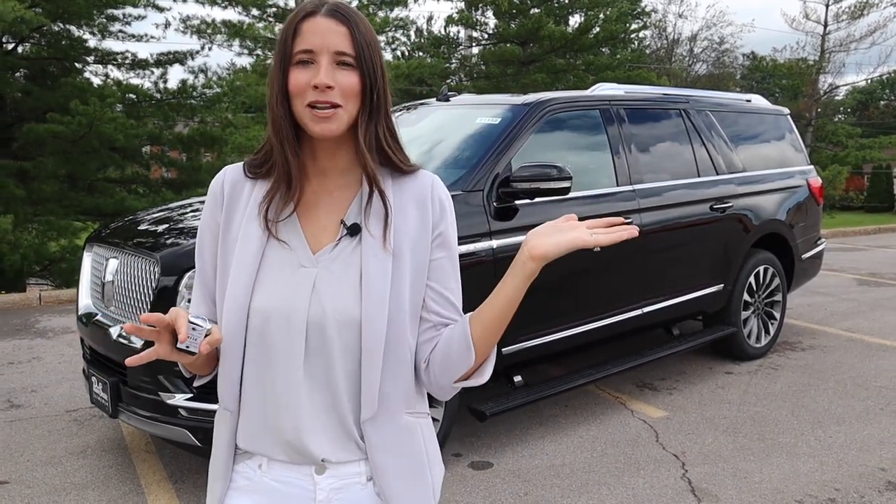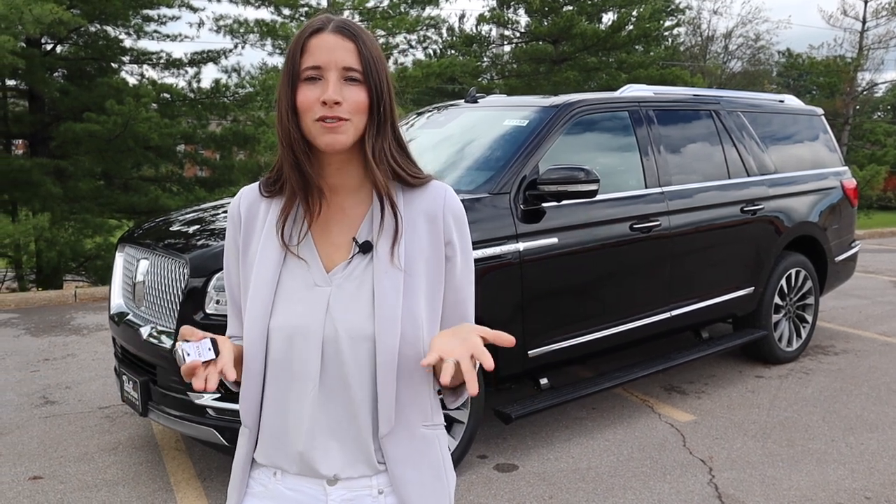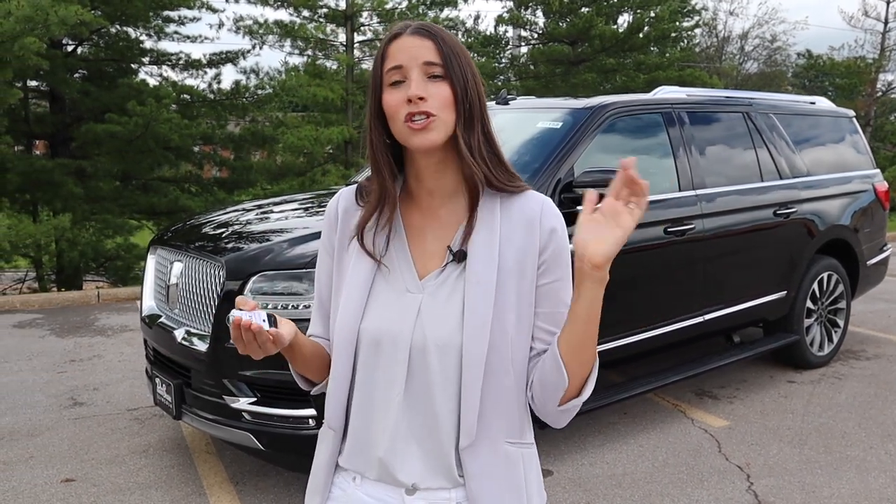My name is Kelly and I'm the Car Mom — I review cars for moms and families. If this is your first time joining me, make sure you subscribe to my channel, give this video a thumbs up, and comment below about what other car tours you want to see. Alright, let's get started.